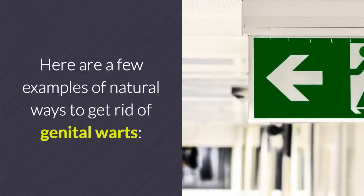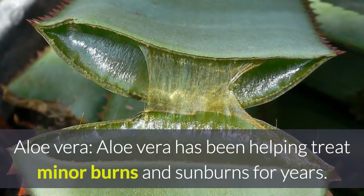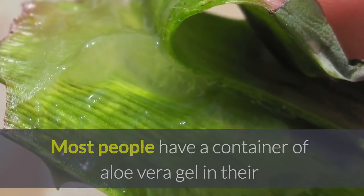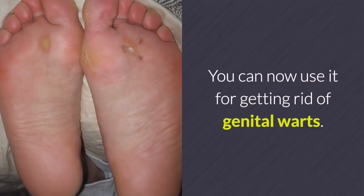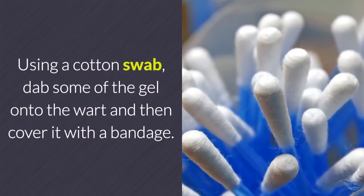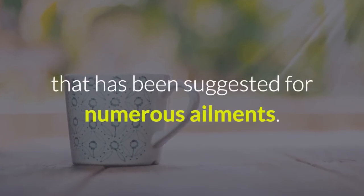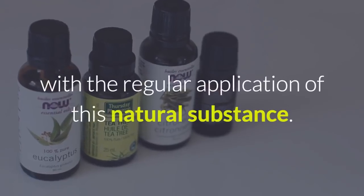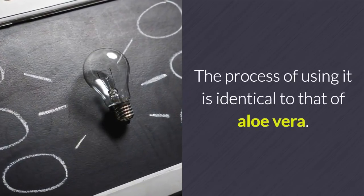Here are a few examples of natural ways to get rid of genital warts. Aloe vera has been helping treat minor burns and sunburns for years. Most people have a container of aloe vera gel in their medicine cabinet at home for treating scrapes and cuts. You can now use it for getting rid of genital warts. Using a cotton swab, dab some of the gel onto the wart and then cover it with a bandage. Tea tree oil is another over-the-counter remedy that has been suggested for numerous ailments. Everything from acne to eczema is said to be helped with the regular application of this natural substance. The process of using it is identical to that of aloe vera.